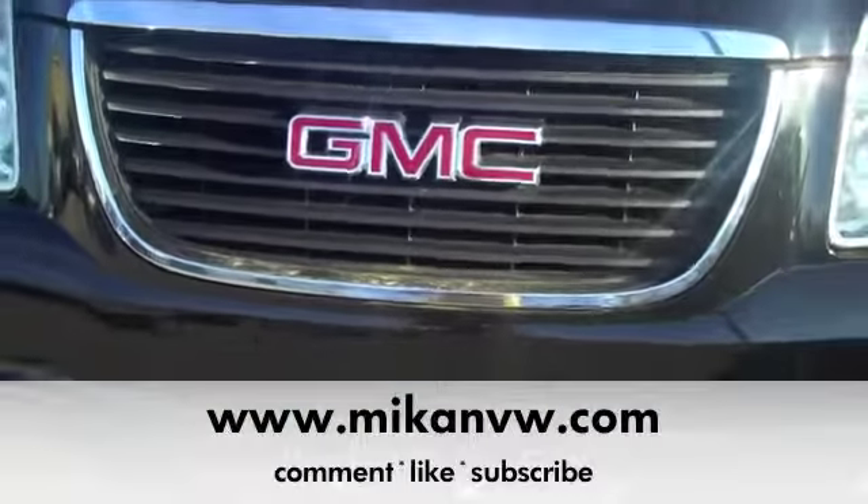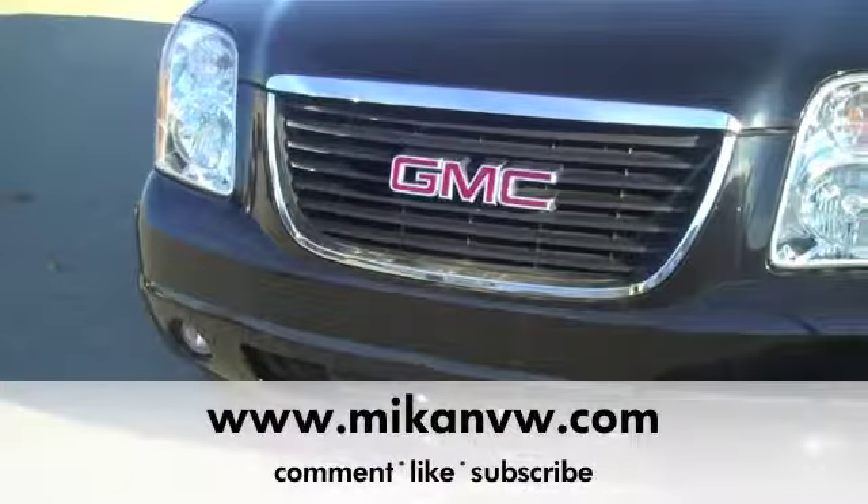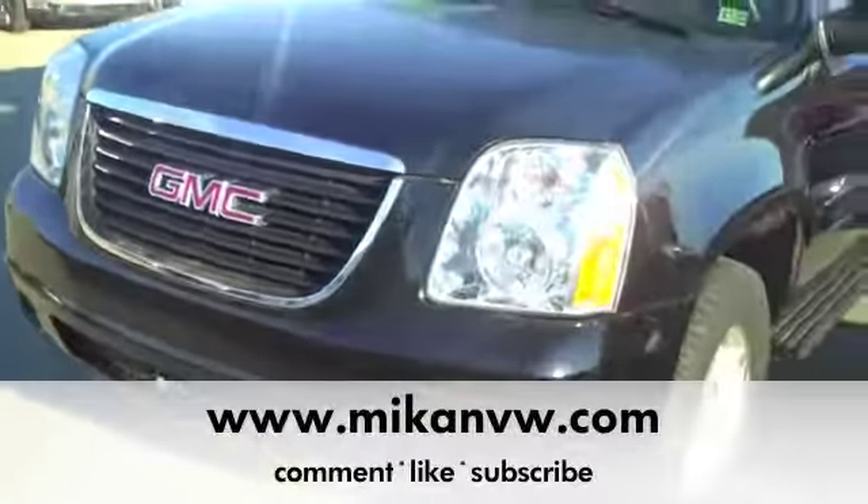Hey guys, it's Andy Kaffler again here with Mike and Volkswagen in Butler's PA. I'm here to show you my 2008 GMC Yukon XL.